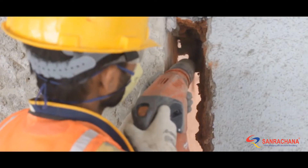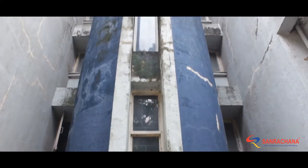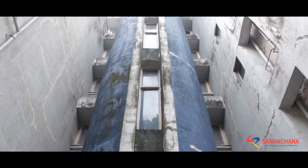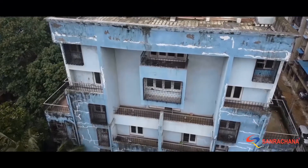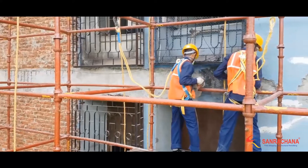The well-trained workforce of Team Sanrachna entered the scene and right away figured out the root cause: deterioration due to age and moisture entry leading to corrosion. Once the rainy season was over, the works began.